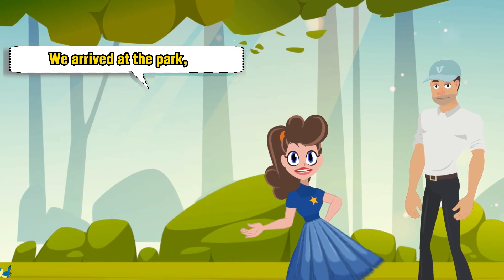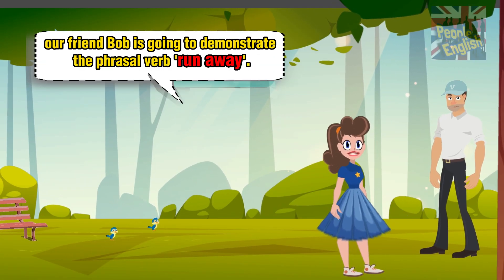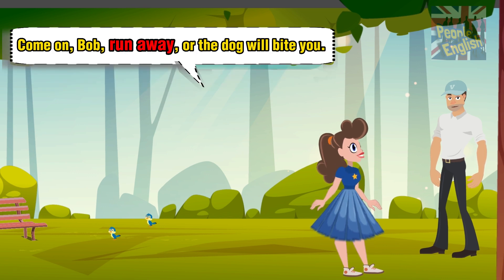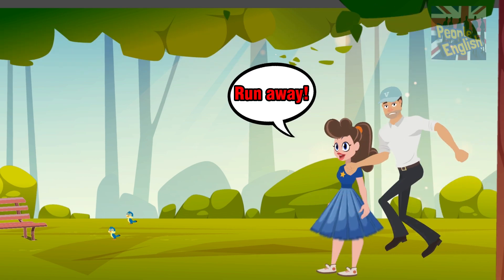We arrived at the park. And to continue learning some phrasal verbs, our friend Bob is going to demonstrate the phrasal verb 'run away.' Come on, Bob, run away, or the dog will bite you. What? Run away, run away!